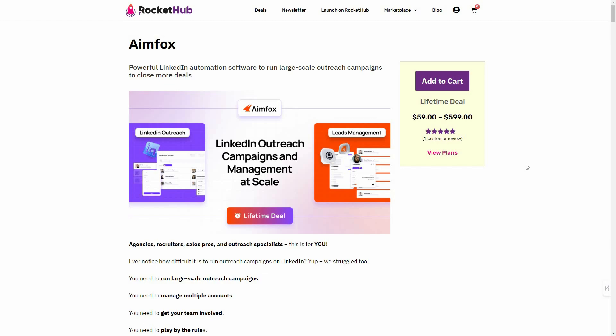If you want to reach out to all of them, you can do that. There's also an event campaign, so you can reach out to people on a specific LinkedIn event, or run outreach campaigns based on LinkedIn groups — reaching all the members of a particular group. There are multiple ways of outreach on Aimfox, and it is available on Rocket Hub as a lifetime deal.